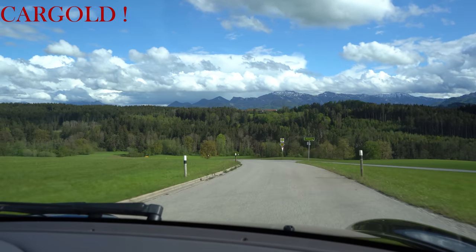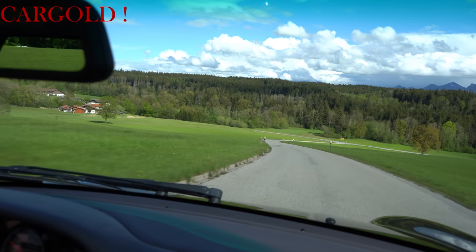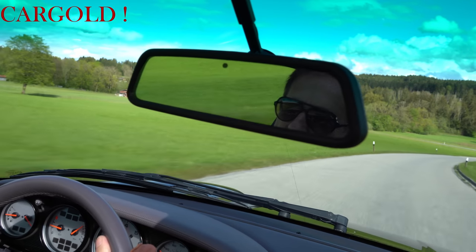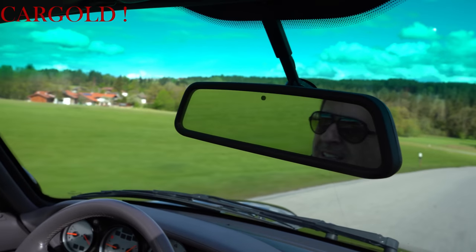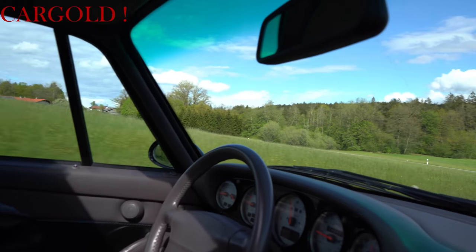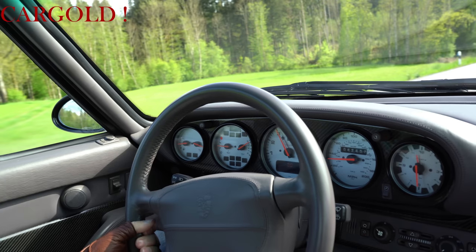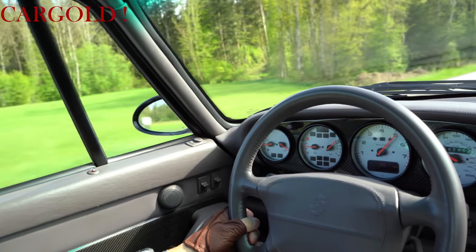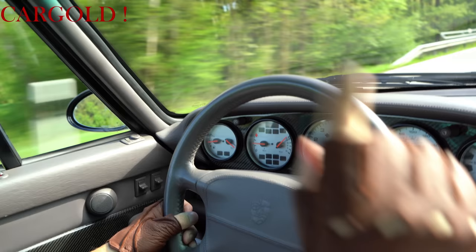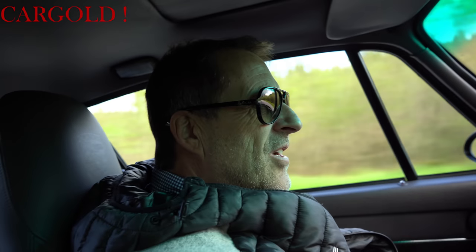Das haben wir doch einen schönen Beruf! Und jetzt auch wieder — was ein Glück — trockene Straßen. Sonst darf man das ja nicht machen, sonst gibt es sofort einen Superdreher und einen Abflug. Da muss man natürlich vorsichtig sein. Aber wenn man so den Wagen sieht, man traut ihm gar nicht zu, dass er so eine wahnsinnige Kraftentfaltung bringt. Er bringt die Kraft auch super auf die Straße.